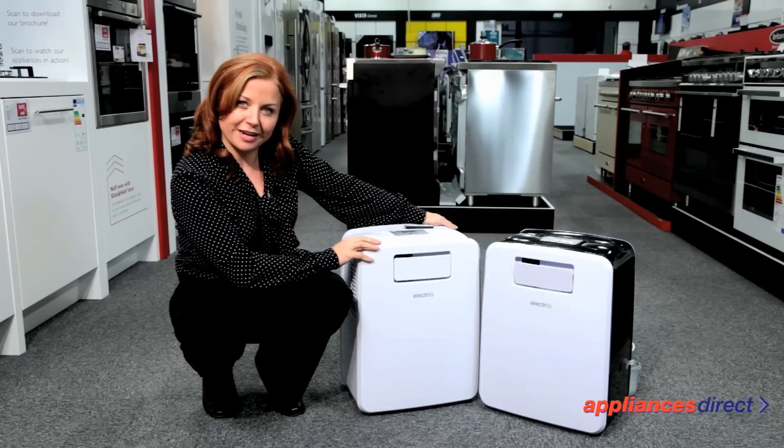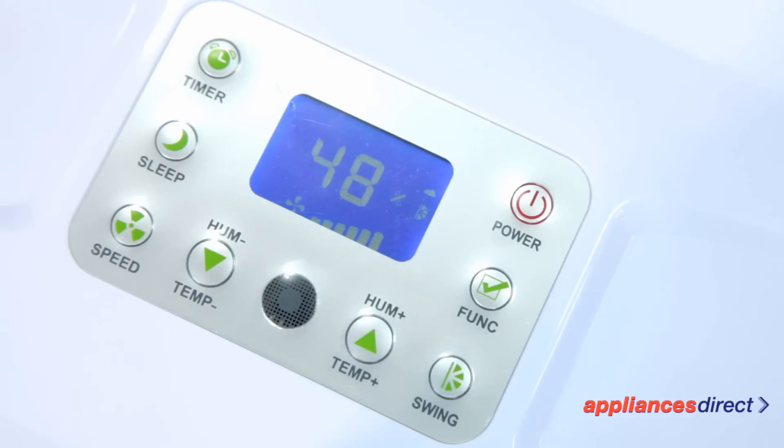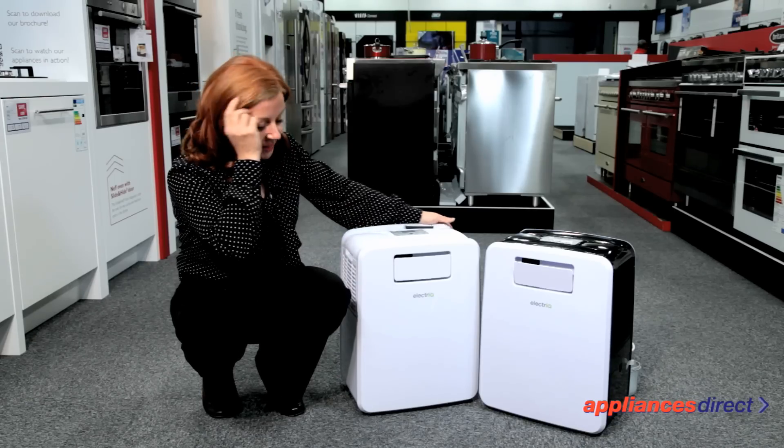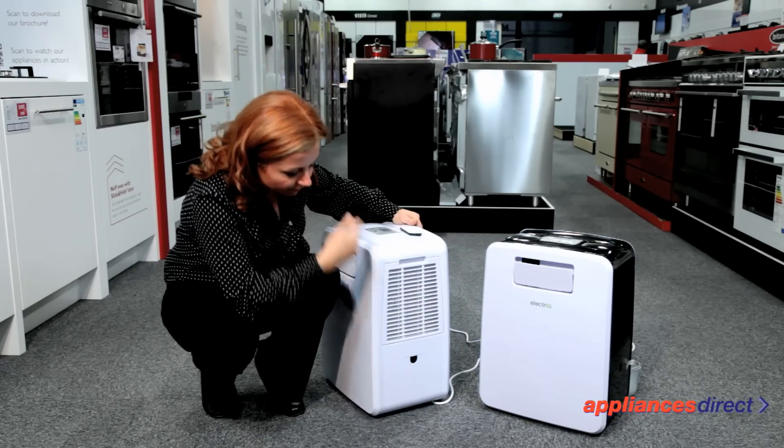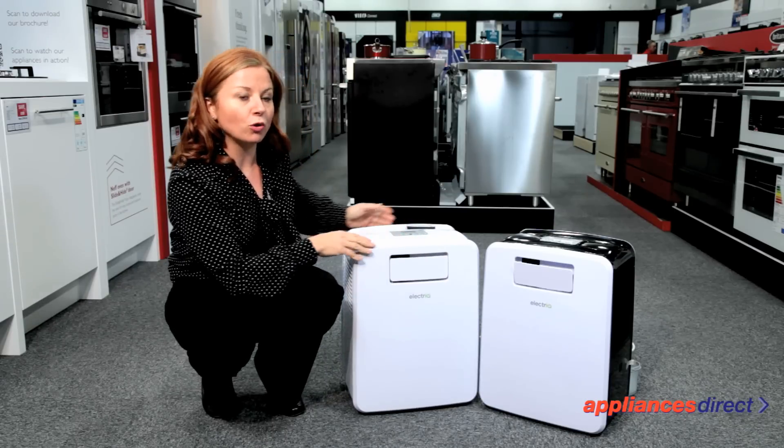Both models utilise an energy-saving logic measuring the humidity level in the air and will stop themselves when the desired level is reached. You can then empty the tank manually, or there's even an option to permanently drain out the water.